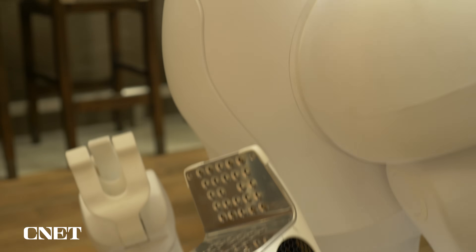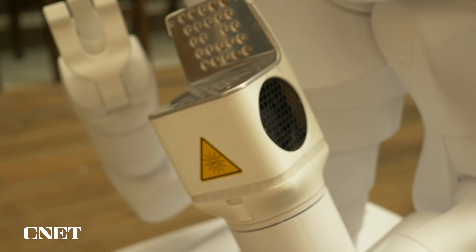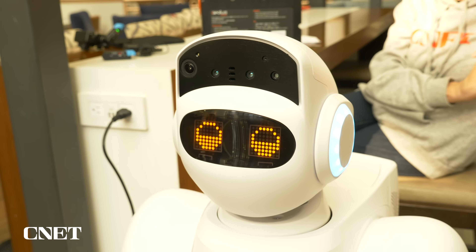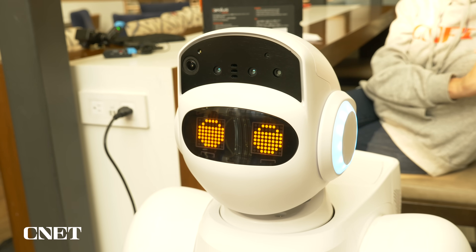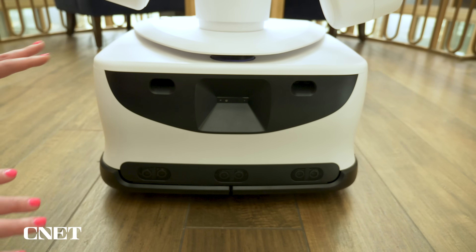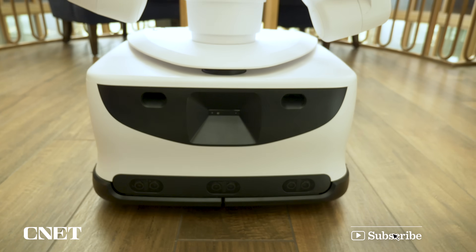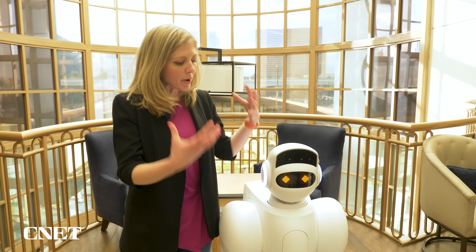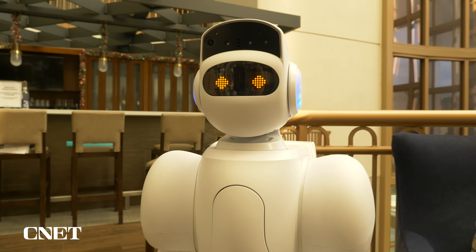It is expensive to buy a robot. The company isn't sharing how much it's going to cost, but it is priced like a service with a monthly fee depending on the needs. Where do you think this robot could be the most helpful in your life? Let us know in the comments. I'm always fascinated by how robotics companies make a robot have humanoid features that don't seem threatening and are friendly. Cute eyes definitely help.